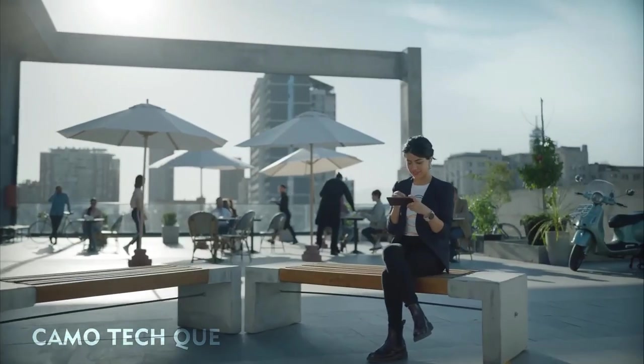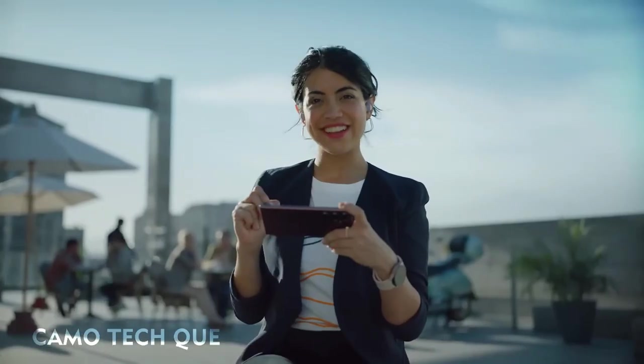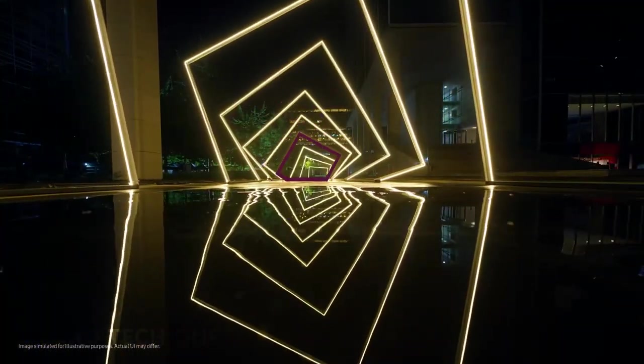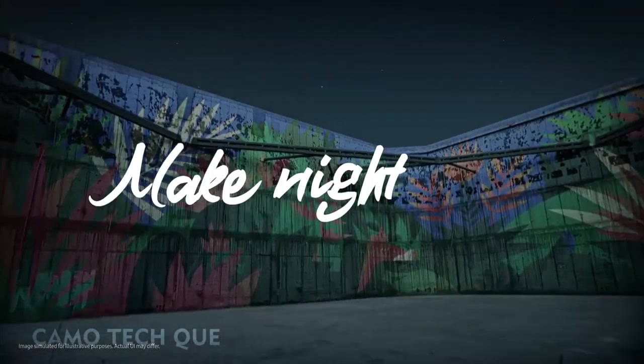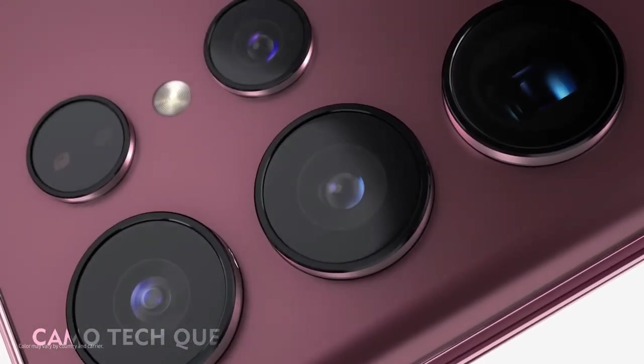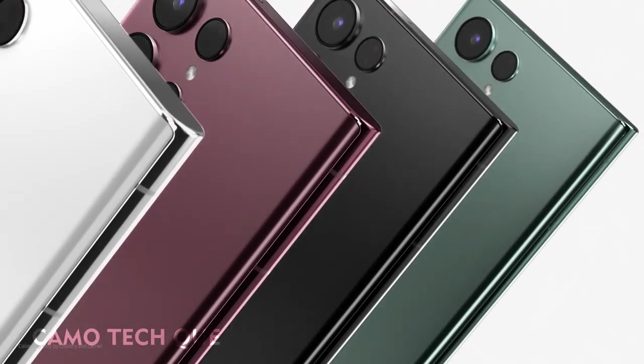I think Anna has something for us. Just putting on the last touches — take a look. This is awesome. With the power of nightography to make nights epic, and a noteworthy new look, Galaxy S22 Ultra breaks all the rules of what a smartphone can do. Welcome to the epic standard.